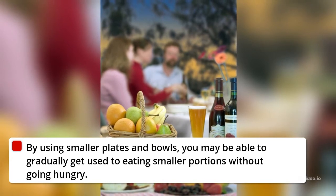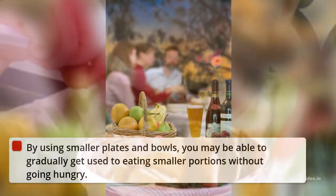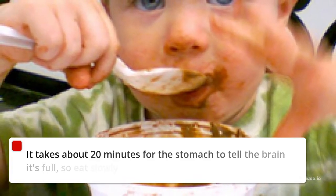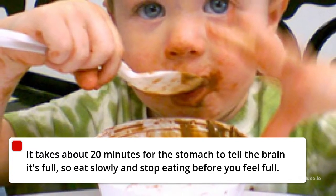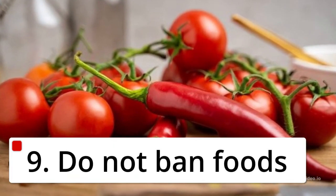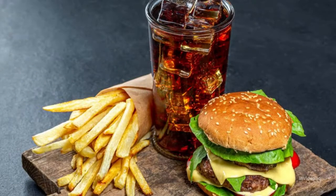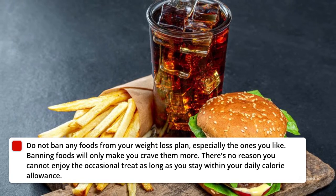8. Use a Smaller Plate. Using smaller plates can help you eat smaller portions. By using smaller plates and bowls, you may be able to gradually get used to eating smaller portions without going hungry. It takes about 20 minutes for the stomach to tell the brain it's full, so eat slowly and stop eating before you feel full.